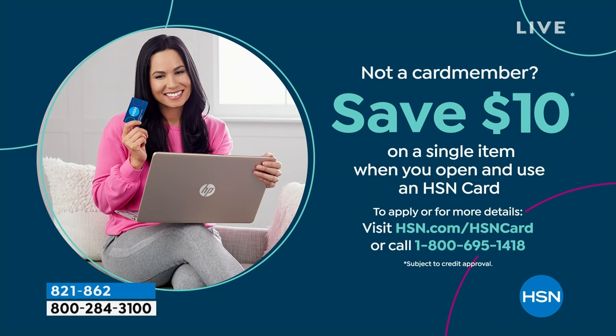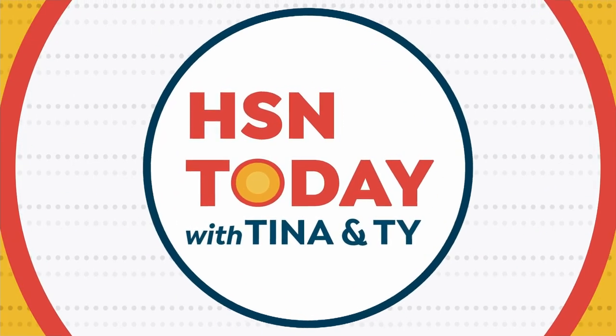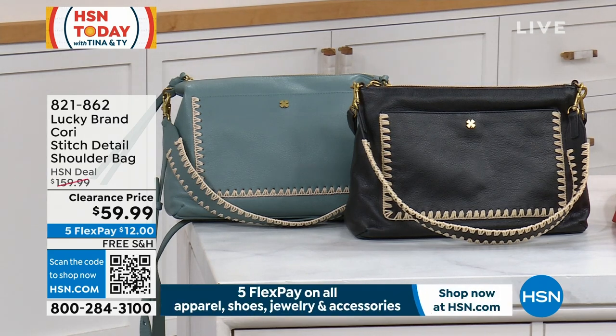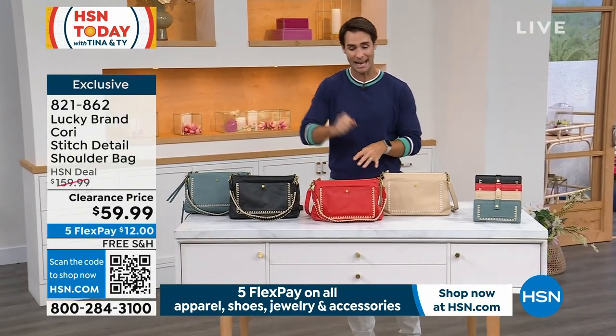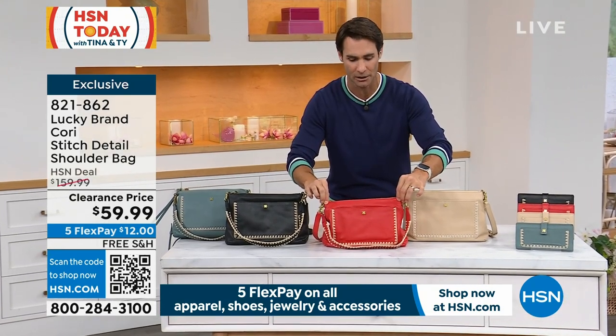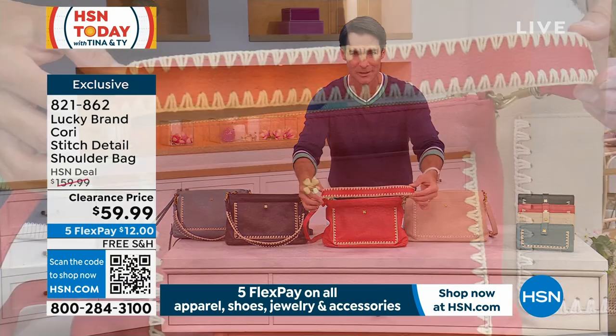We're coming up on our last item in the hour. It is from Lucky Brand — the Corey Stitch Detail Shoulder Bag. There is something very classic, almost retro looking about this. It is all leather, that leather that you love to hold close to your body, love to smell it, love to feel it. Either shoulder strap or handheld strap, great detailing, great vibrant color choices, and a lot of space to fit everything.